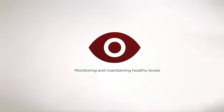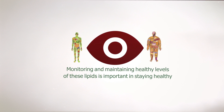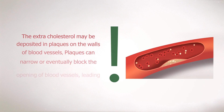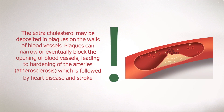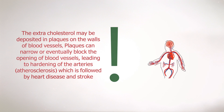Monitoring and maintaining healthy levels of these lipids is important in staying healthy. Extra cholesterol may be deposited in plaques on the walls of blood vessels. Plaques can narrow or eventually block the opening of blood vessels, leading to hardening of the arteries, atherosclerosis, which is followed by heart disease and stroke.